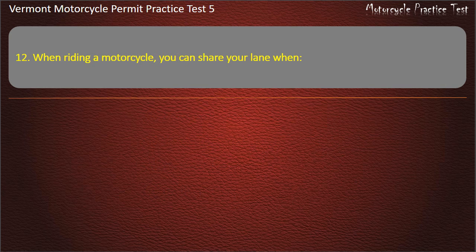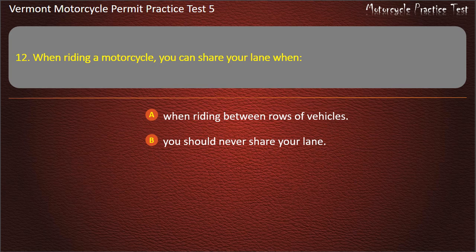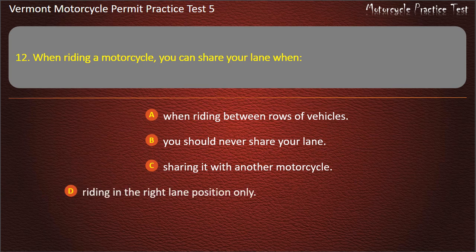Question 12. When riding a motorcycle, you can share your lane when? When riding between rows of vehicles. You should never share your lane. Sharing it with another motorcycle. Riding in the right lane position only. Answer: You should never share your lane.